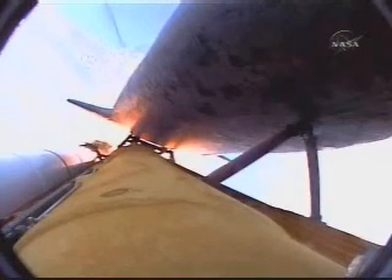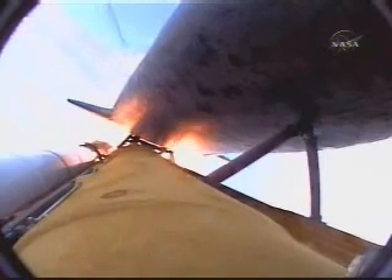Discovery now thirteen miles downrange at an altitude of thirteen statute miles, flying at one thousand seven hundred miles per hour. Approaching one minute fifty-eight seconds into the flight, standing by for burnout and separation of the solid rocket boosters. All systems continue to function well: three good main engines, three good power-generating fuel cells, three good auxiliary power units for the hydraulic system. Discovery now twenty-four miles downrange at an altitude of twenty-three statute miles, flying at two thousand seven hundred miles per hour. The twin boosters together provide five point three million pounds of thrust.